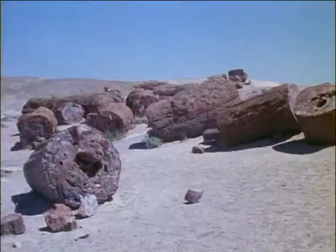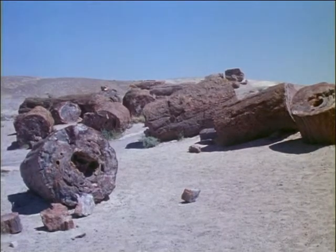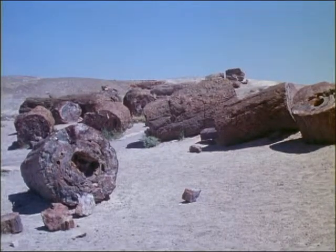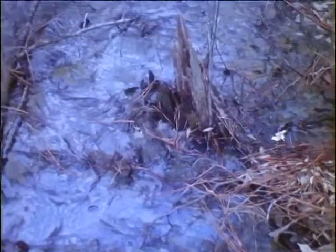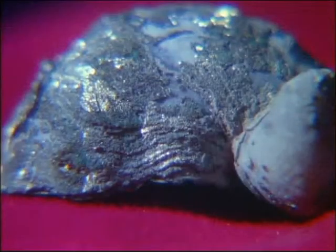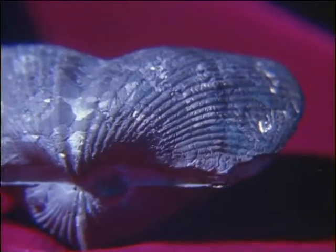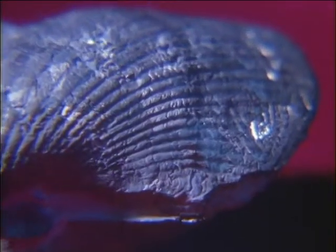Today's petrified forest tells us of magnificent forests which have long since disappeared. When oxygen is absent, such as at the bottom of a swamp, the mineral pyrite may replace the shell or bone. Such fossils are not only beautiful, but they tell us something about the environment in which they perished.